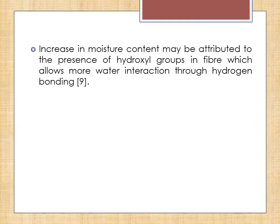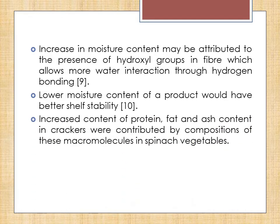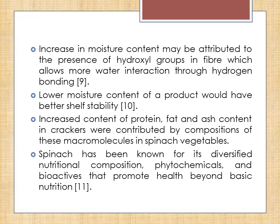The increase in moisture content may be attributed to the presence of hydroxyl groups in fibre which allow more hydrogen bonding to occur. Lower moisture content of a product would have better shelf stability, as moisture content affects the physical and chemical aspects of food, which relates to freshness and stability for long-term storage. The increased content of protein, fat, and ash in crackers was contributed by the compositions of micromolecules present in spinach such as carotenoids, vitamin C, vitamin K, folic acid, iron, and calcium. Spinach has been known for its diversified nutritional composition, phytochemicals, and bioactives that promote health beyond basic nutrition.